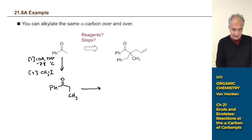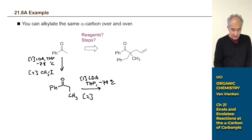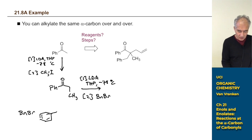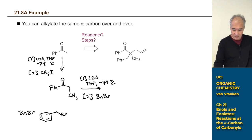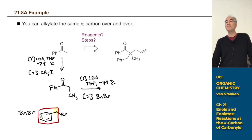Next, step one again: LDA, THF, −78 °C. Step two: add benzyl bromide — note that benzyl bromide has a CH2 group on it. It is not phenyl bromide; you can't do SN2 on phenyl bromide. Benzyl bromide has a CH2, which is what allows the SN2. PH is the abbreviation for phenyl, not BN. Now we've got one proton left on the alpha carbon.